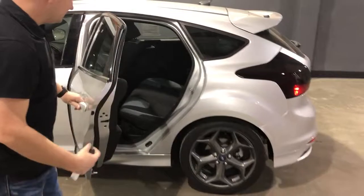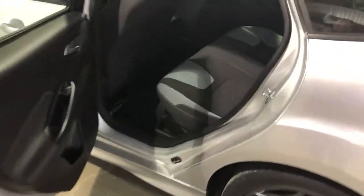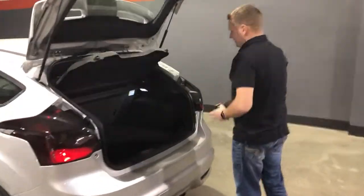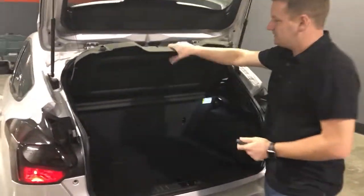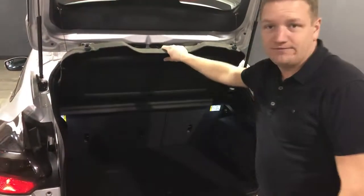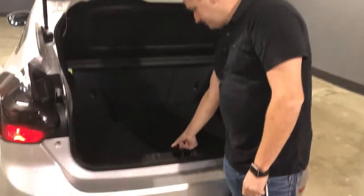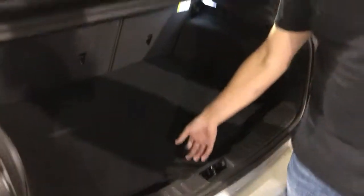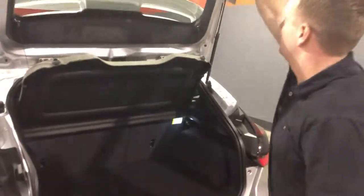The second-row seats on this car have room for three car seat anchors back there — really pretty good room for a hot hatch segment car such as a Focus ST. You lift up the rear hatch and it reveals a lot of cargo room back here. There's a removable cargo cover that keeps your items secure and not visible when the hatch is lowered. Underneath, you do have a full-diameter spare, as well as all your tools to change a flat tire on the go.